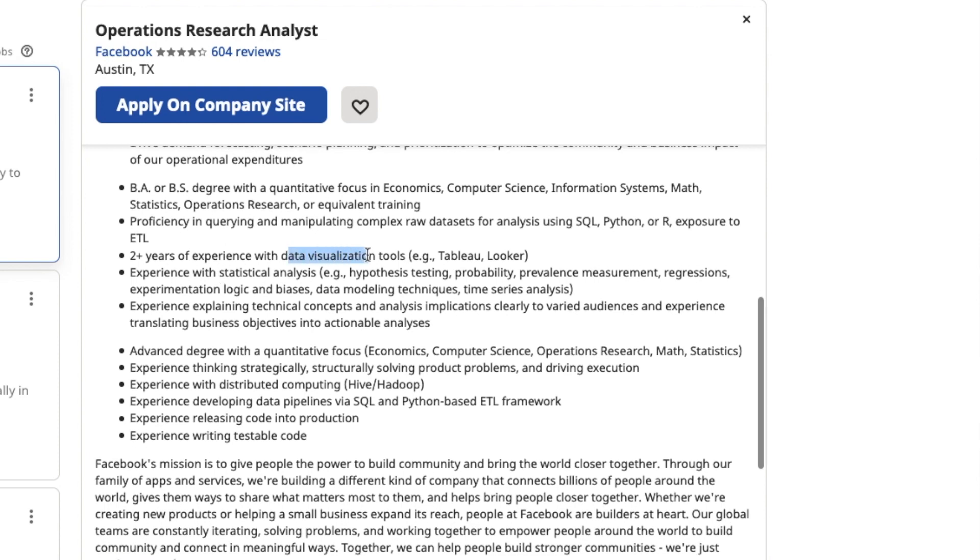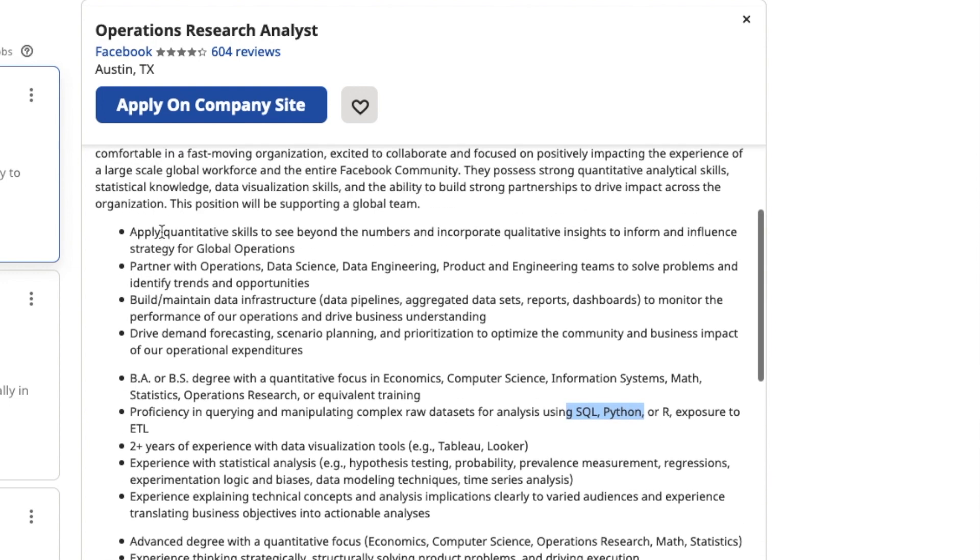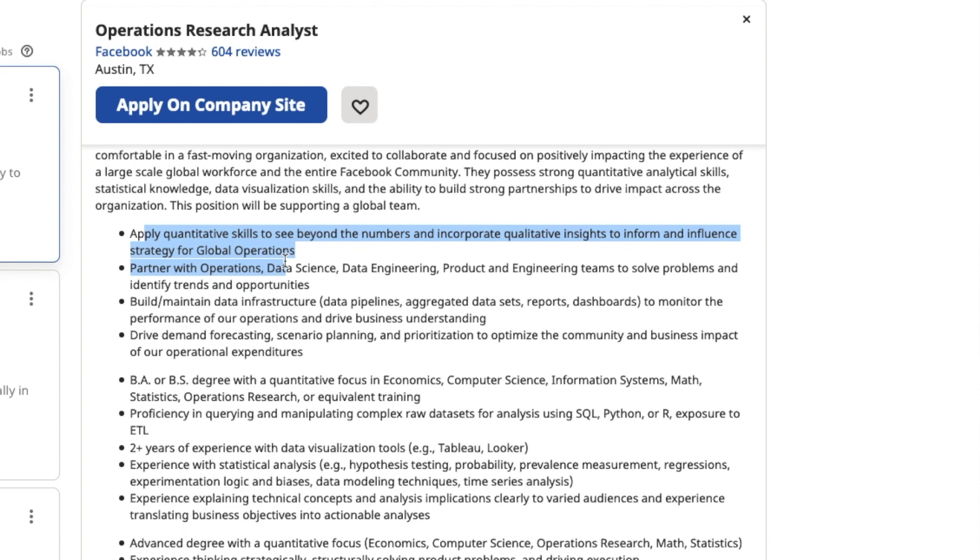We see data visualization, programs like Tableau and Looker, and different computer programming languages — SQL, Python, and R. Different skills like probability, prevalence, and measurement. All we're looking for are those things that repeat and stick out. Normally the higher up a bullet point is, the more important and relevant it is to the job. Pay attention to those top two or three bullet points. Once you find those that repeat, write those down, and then we're going to implement them into your resume.